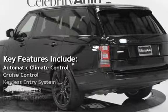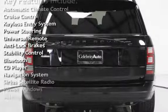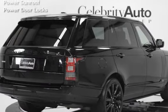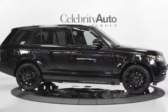Key features include automatic climate control, cruise control, keyless entry, power steering, universal remote, anti-lock brakes, stability control, Bluetooth, CD player, navigation system, Sirius satellite radio, power windows, sunroof, power sunroof, and power door locks.